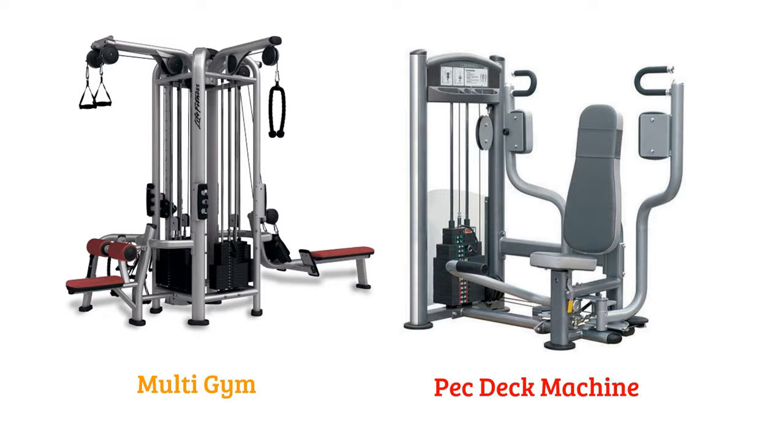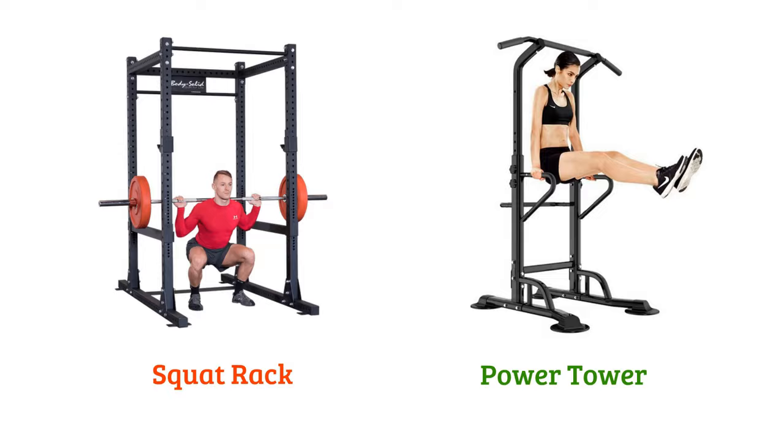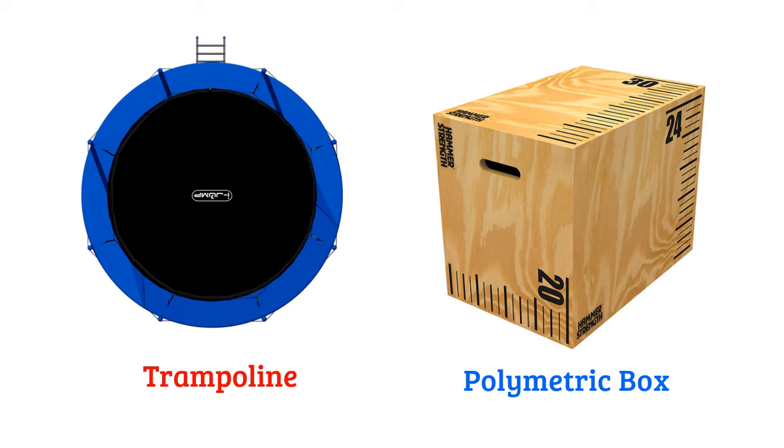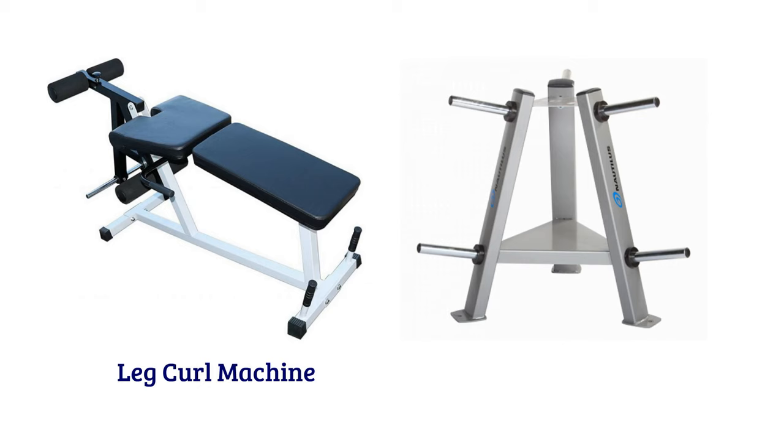Squat Rack, Power Tower, Peter Curl Bench, Roman Chair, Trampoline, Polymetric Box, Leg Curl Machine, White Tree, White Plate.